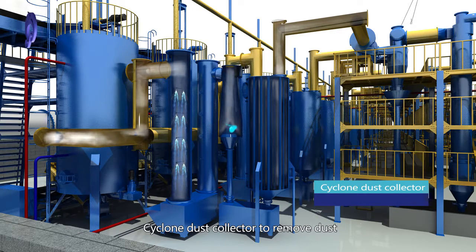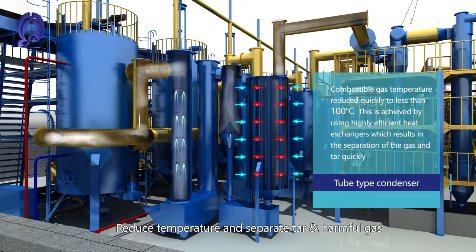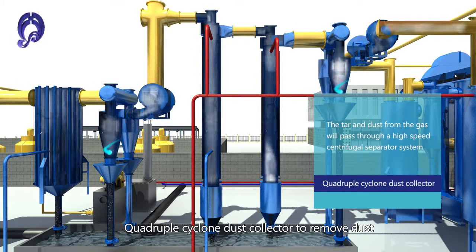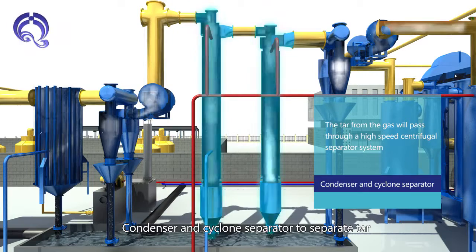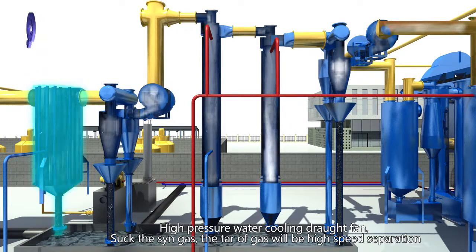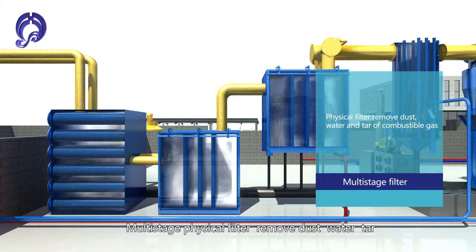A Cyclone Dust Collector removes dust, followed by a Tube-Type Condenser that reduces temperature and separates tar and harmful gas. A Quadrupole Cyclone Dust Collector, Condenser and Cyclone Separator further separate tar. A High Pressure Water Cooling Draft Fan draws the syngas, with multi-stage physical filters removing dust, water, and tar.